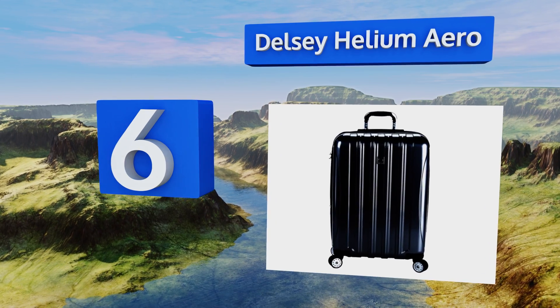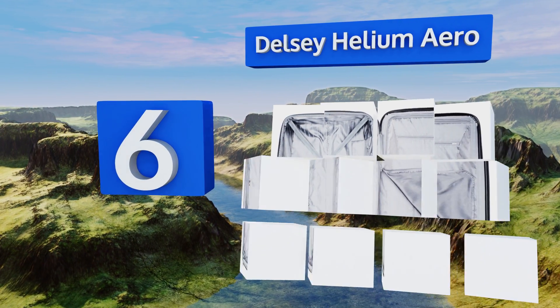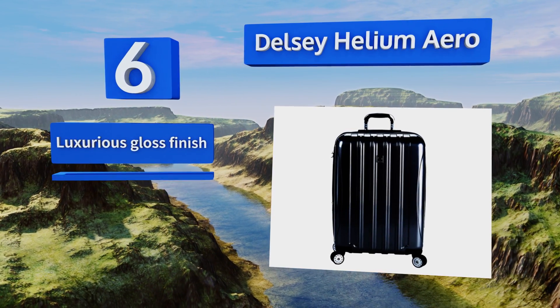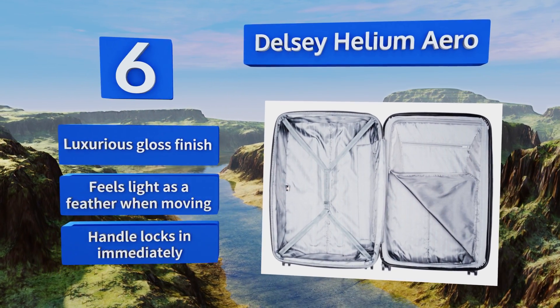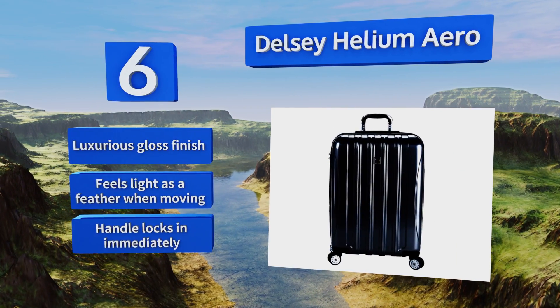Moving up our list to number six, if a hard shell carry-on is your preference, you'll want to check out the Delcy Helium Aero. It has a pure polycarbonate body, a multitude of different color choices, and an integrated TSA-approved lock, making it an easy choice for fast travel. It boasts a luxurious gloss finish and a handle that locks in fast. It feels light as a feather when moving.